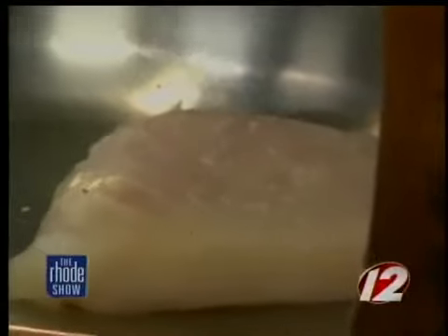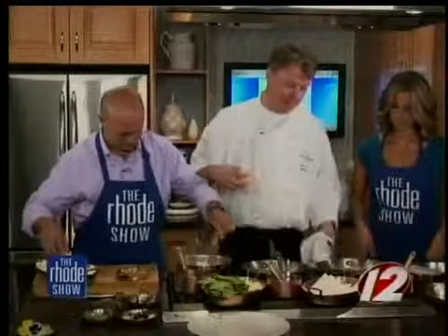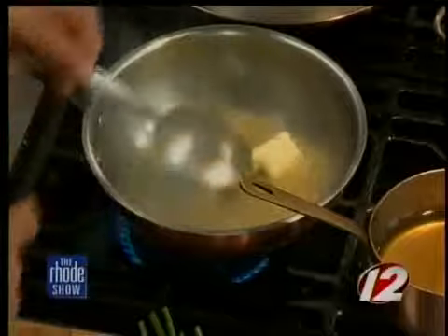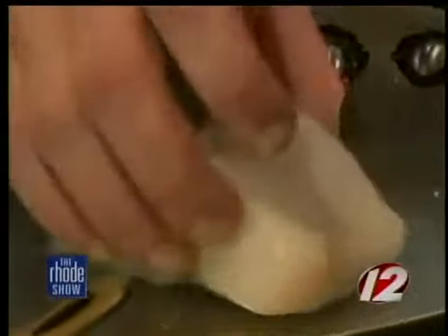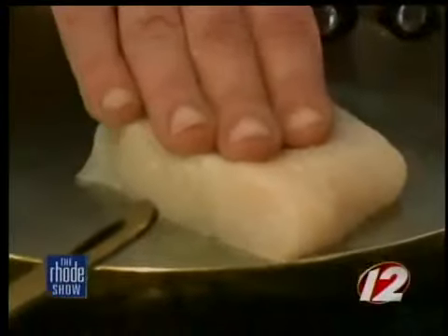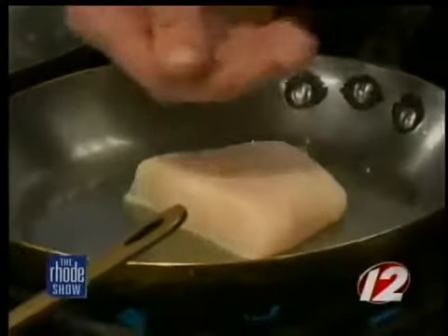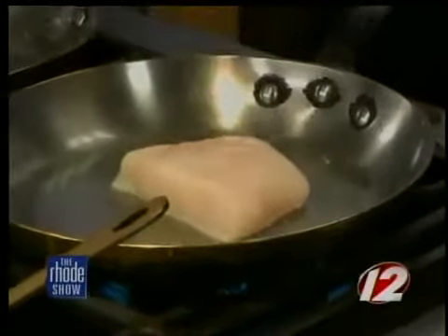You're going to do the same process — put butter in and stir it. One thing people make a mistake of at home: they don't let the pan get hot enough or they use too much oil. When you see it starts to ripple and form a wave, that means it's hot enough — you'll hear a sizzle too. Also, when you flip the fish, flip it into another hot spot of the pan, not onto a cold spot.